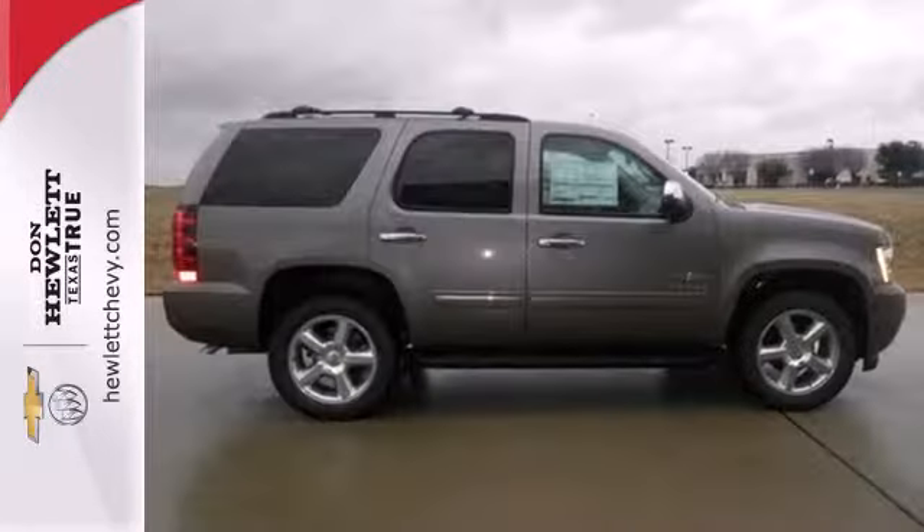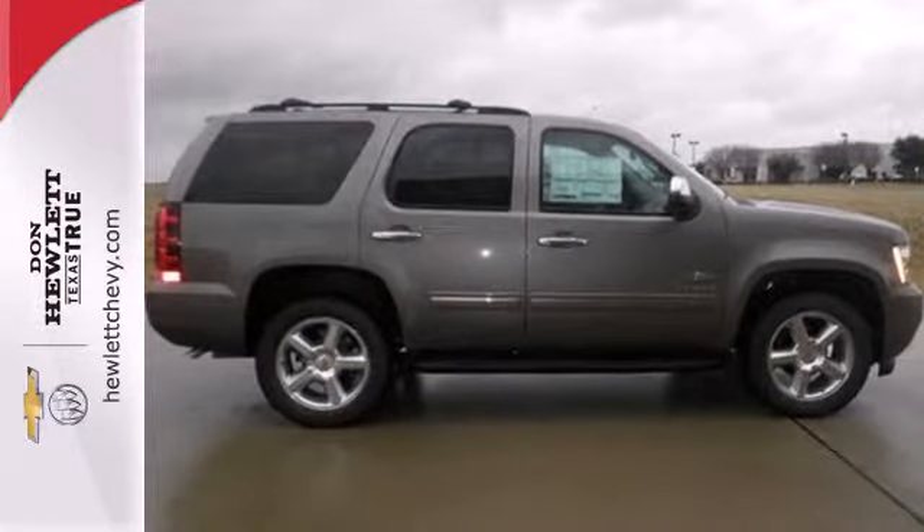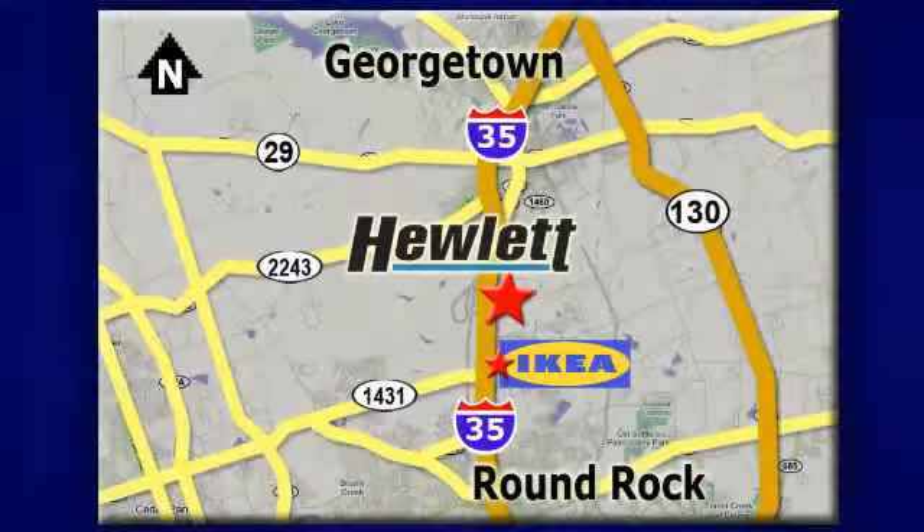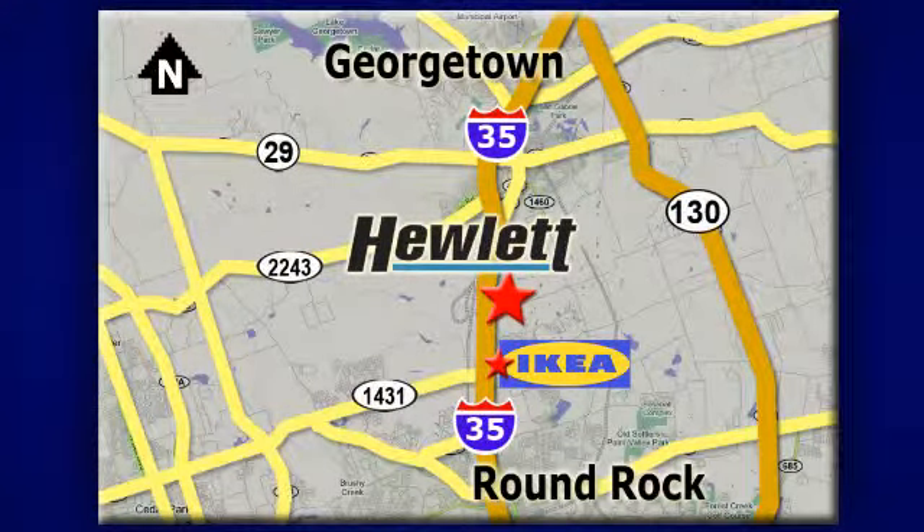Who says your sport utility can't have a little style? Come in today. At Don Hewlett Chevrolet Buick, we make it easy. We are conveniently located at 7601 South I-35 in Georgetown, Texas.